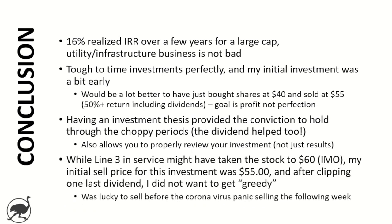Lastly, while Line 3 coming into service might have taken the stock to $60 — that's my honest opinion — my initial sell price was $55. I did get a little greedy and wanted to clip that one last dividend, which I did, but I didn't want to get too greedy. In this case I was lucky to sell before the coronavirus panic selling the following weekend — that was just pure luck on my part. That's it for today's video, a very different one. Let me know what you think in the comments — is there still more room to run in Enbridge? Do you like these types of videos? Thanks for watching, and until then, happy investing and don't bury your head in the sand.